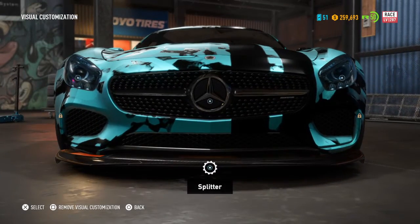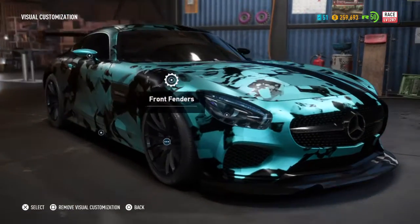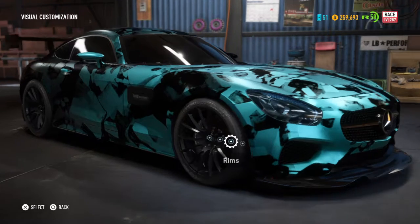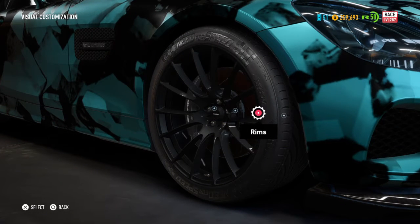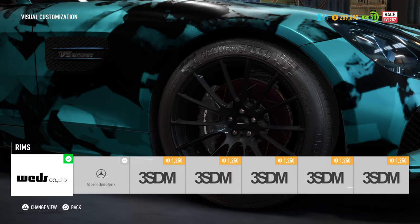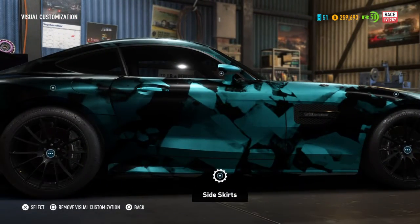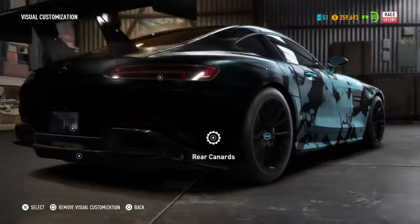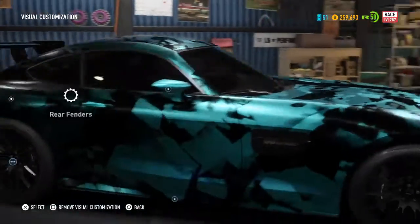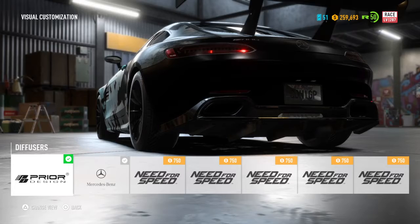Then I went to visual customizations. I didn't do a front bumper because it looked a bit weird. I added a carbon splitter — the Alchemist — and blue headlights. I tinted the windows to 25, kept the fender stock, and kept the AMG brakes because I love them, but I added drilled and slotted rotors. I did Weds rims front and back, fully maxed out. For the side skirt I also did the Alchemist. I didn't wide-body it.